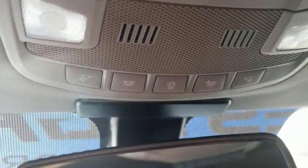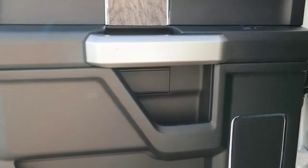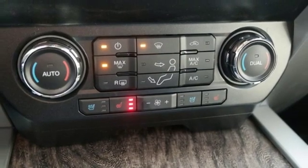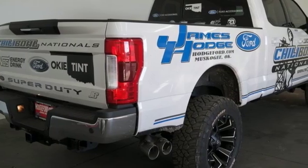It boasts an impressive list of features like these: Turbo V8 engine, electronic shift on the fly, automatic transmission, aluminum wheels, integrated navigation system with voice activation, AC power outlet, dual zone climate control, trailer hitch receiver, firm suspension, rear parking sensors, and power heated mirrors.